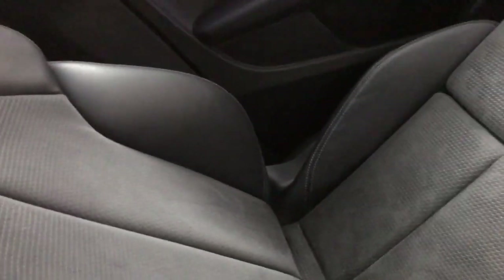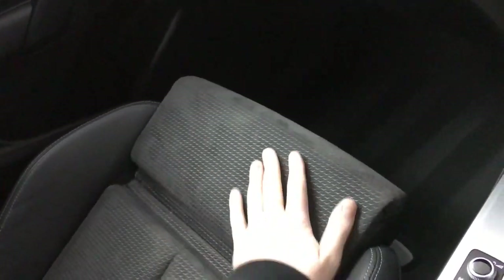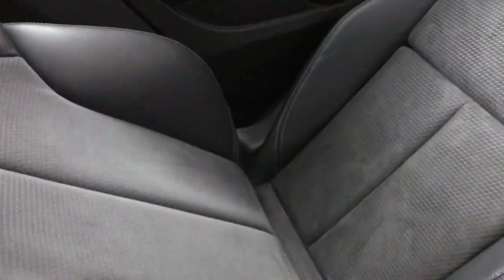Inside we've got the S Line Alcantara and leather sports seats — really nice quality, nice and comfortable. You've got big bolsters on the side of the base to keep you in place, and you've also got under-thigh support which you can adjust. You also have 4-way electric lumbar support on the front seats, and at the back you've got the same seats with the exception of the centre seat which is just leather.